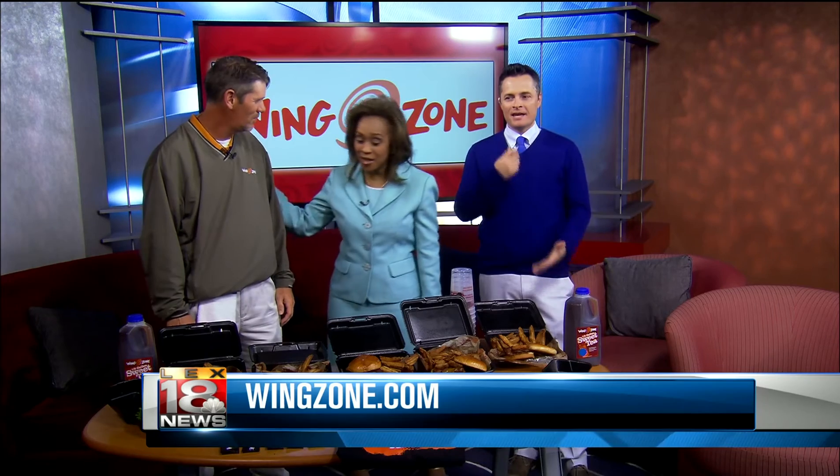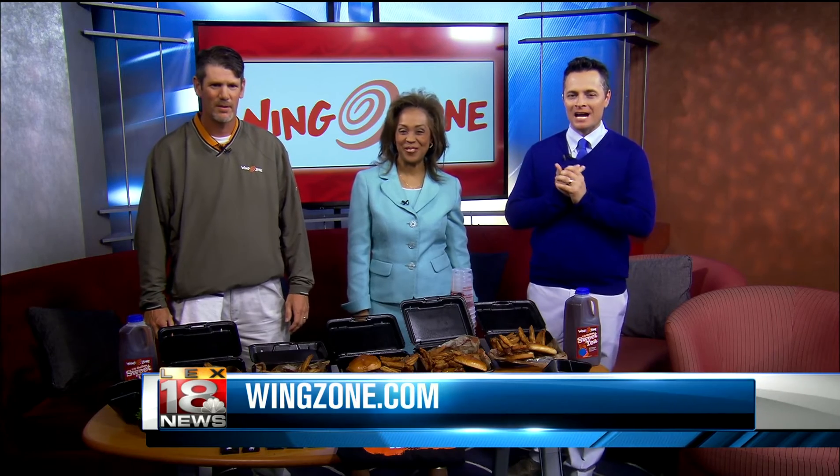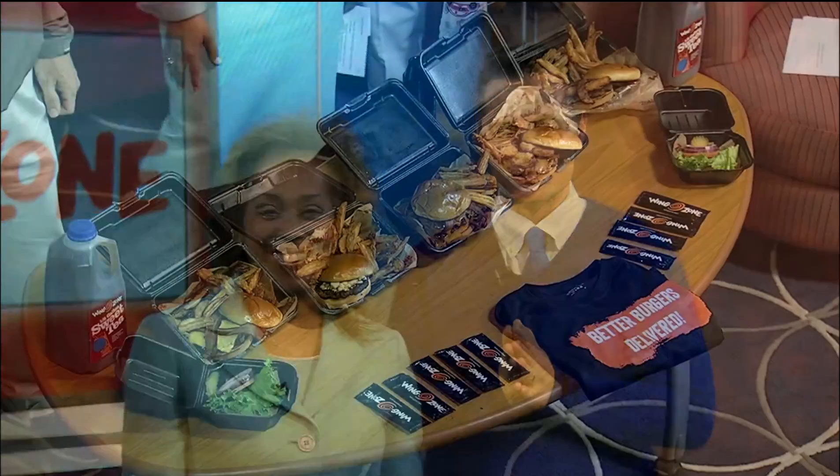Seasoned with food. Good to see you. Thank you for having us. WingZone has two Lexington locations on Southland Drive and Eureka Springs. You can check them out online at wingzone.com. Have a great weekend. Appreciate you. Good job, Greg. We got more LAX 18 News at 12:30 in just a bit.